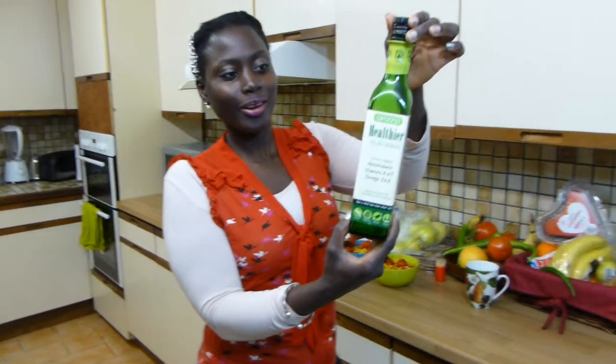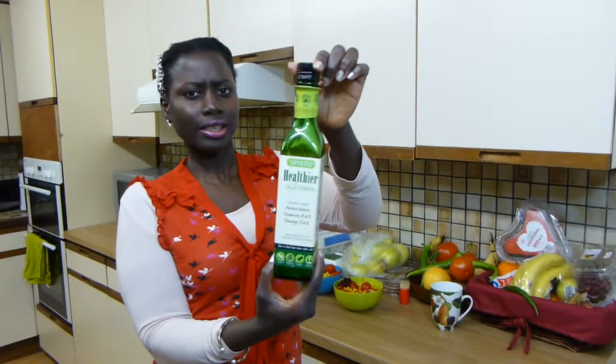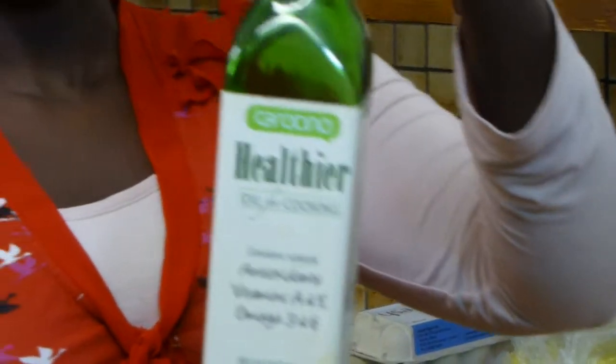Carotino — most places I've seen it is at Sainsbury's, so you might be able to find it there or somewhere else. It's really great and yeah, that's it!